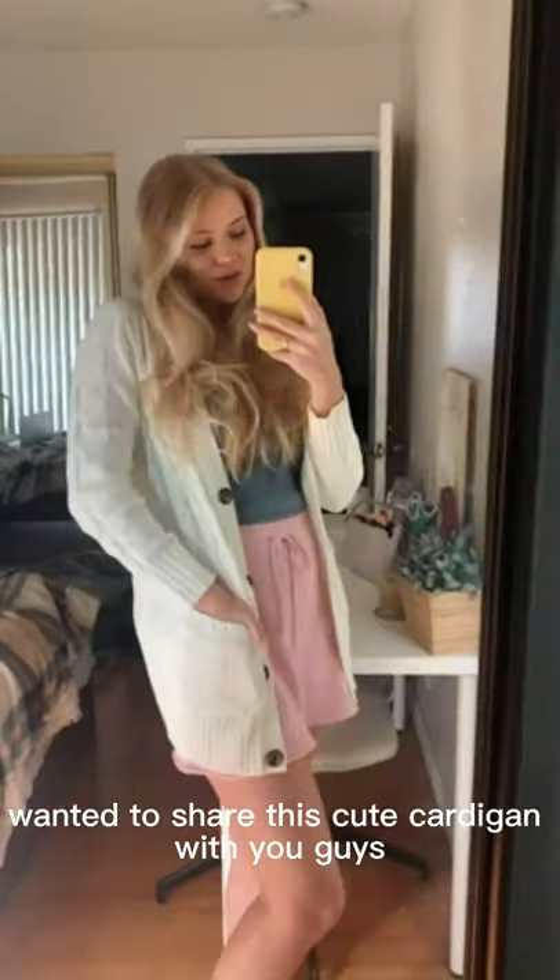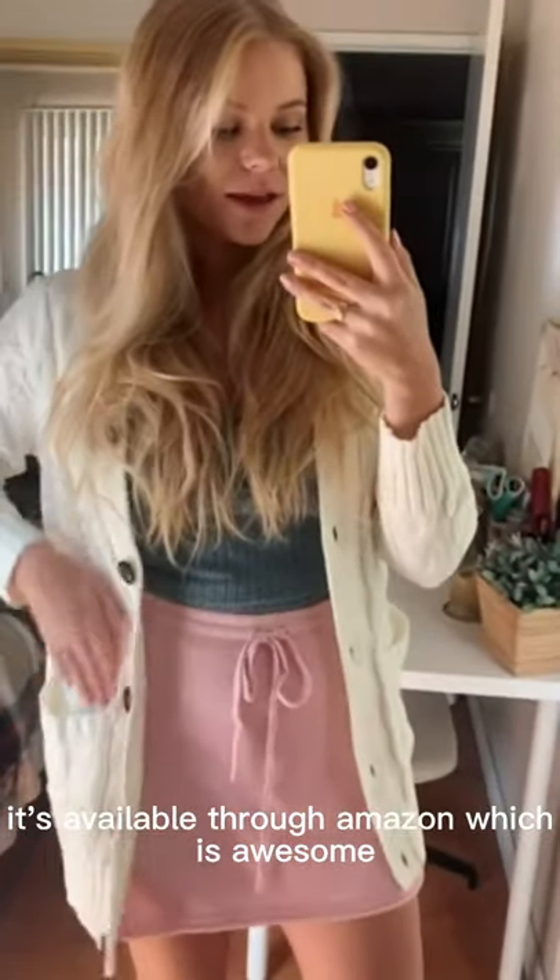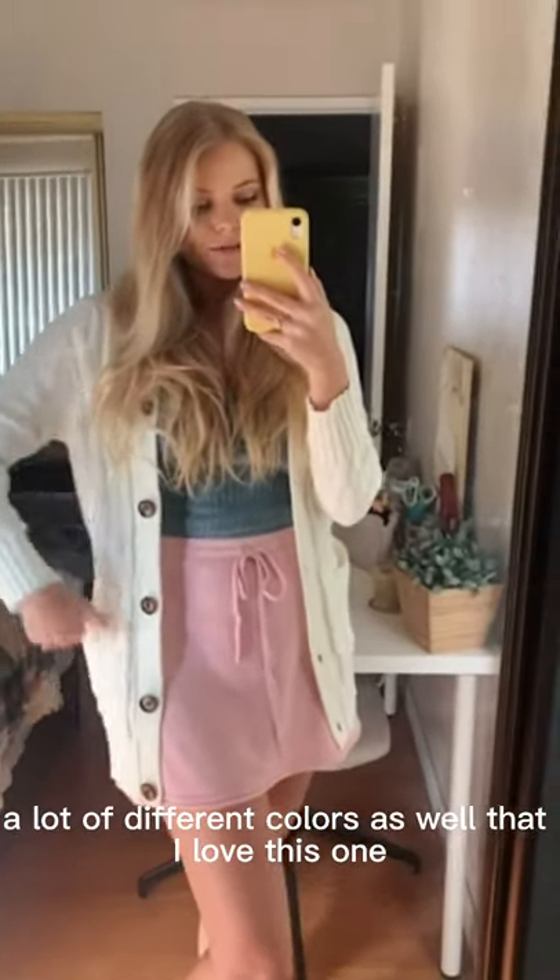I really wanted to share this cute cardigan with you guys — it's available through Amazon, which is awesome. I got it in this cream white color, and they have a lot of different colors as well. I love this one; it has pockets, which we all love, and brown buttons going down.